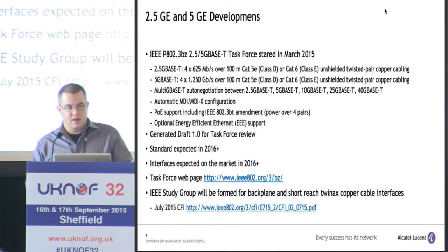It depends on what the switch manufacturers want to do. It's also going to support automatic MDI/MDIX, so no need for crossover cables. High-power PoE — the four-pair standard is over 60 watts, maybe even up to 100, so you can power those high-power devices.